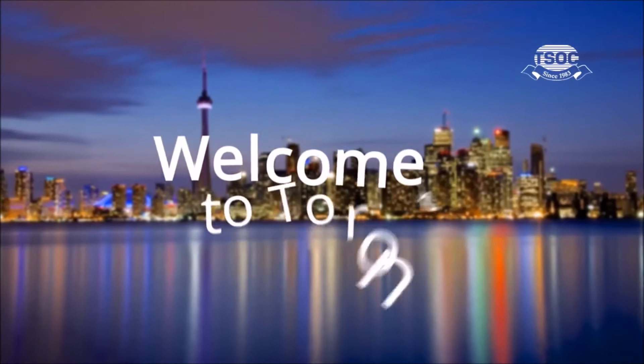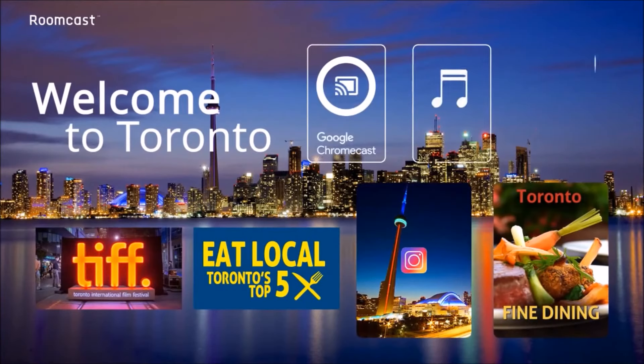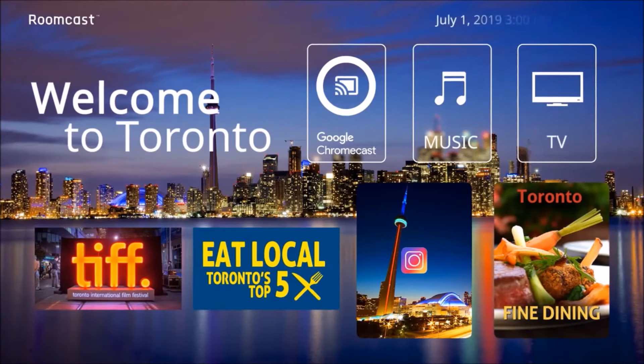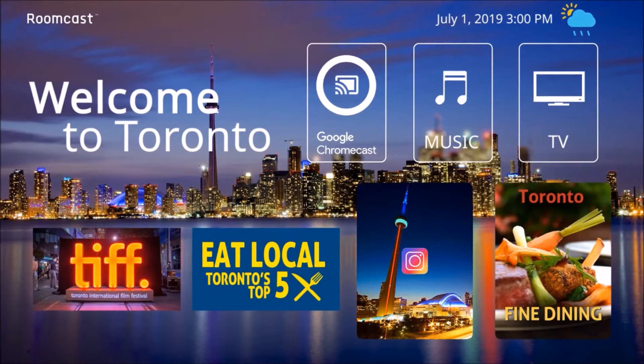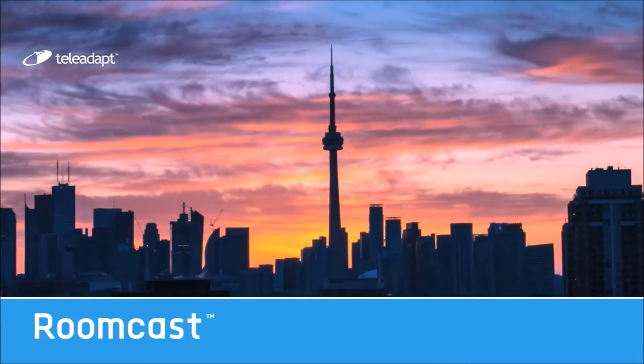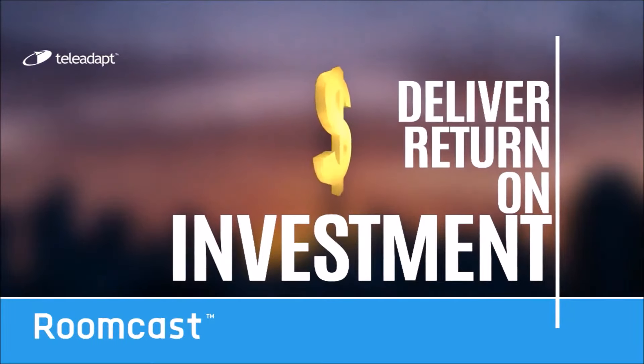Best of all, RoomCast will soon be completely customizable, with the options of casting TV, Bluetooth, hotel and neighborhood built into a beautiful home screen. Hotel companies can bring RoomCast into a broader solution set with confidence. This creates an additional revenue stream that can deliver return on investment years down the road.